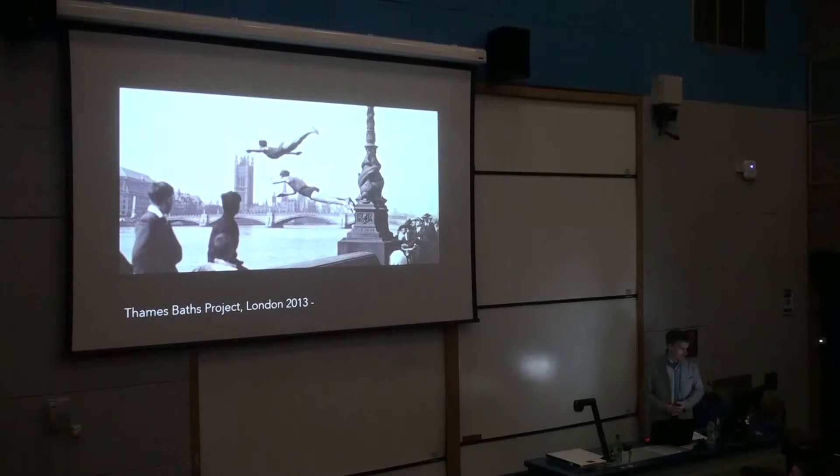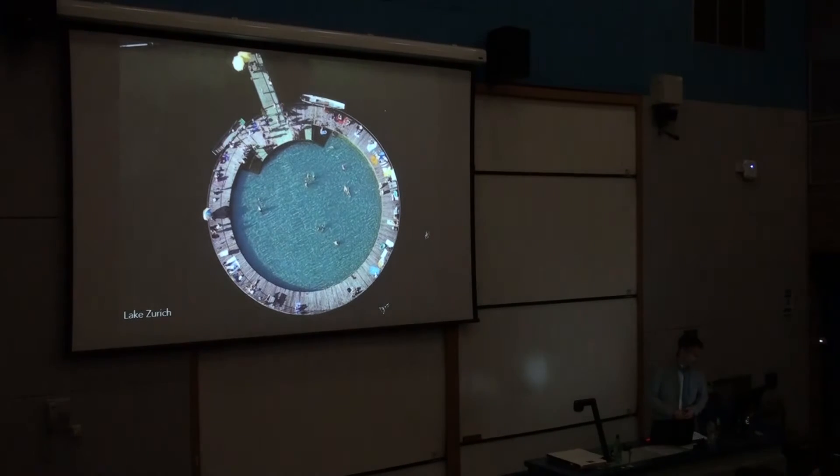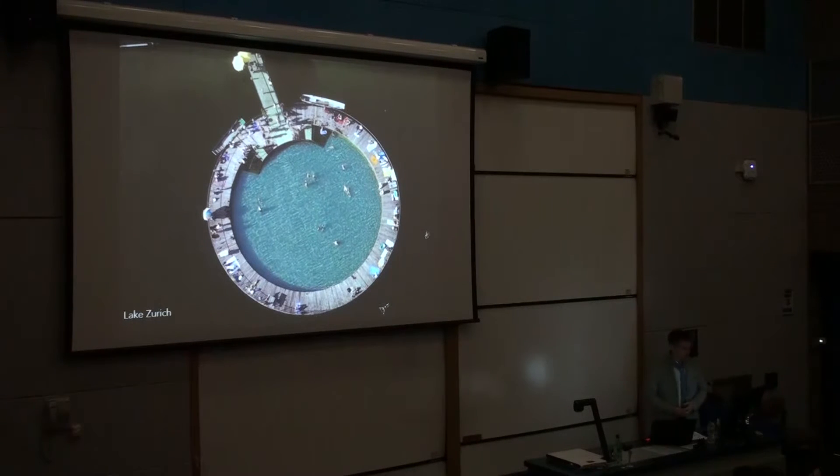The final project is the Thames Baths project — this is where I come with two hats. We now have a CIC, a Community Interest Company, which has been set up to look at reinstating swimming in the Thames. This project has been going on since 2013, and it started with a tweet. Chris, my other director, was on holiday in Zurich swimming in these lovely floating basins on the lake. He received a tweet from the Aesthetica Foundation, in collaboration with the Royal Academy, running an exhibition in celebration of Richard Rogers' 80th birthday.